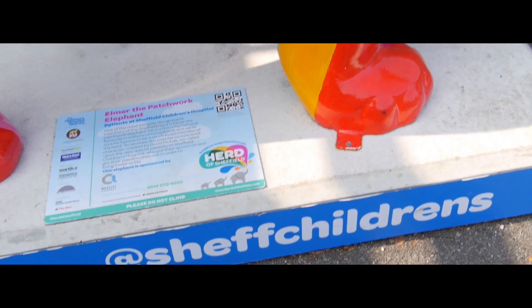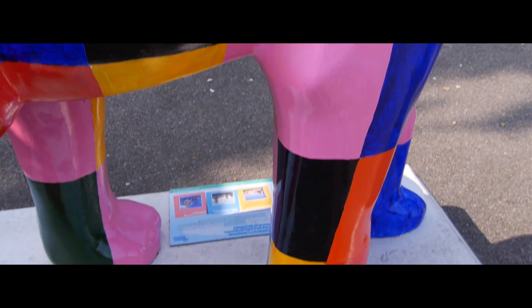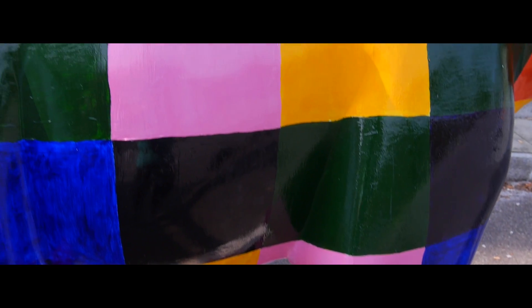I helped paint one of the elephants on the ward and it was really fun. All the children on the ward were there painting the elephant. It was a really good distraction from everything and it was just really fun.